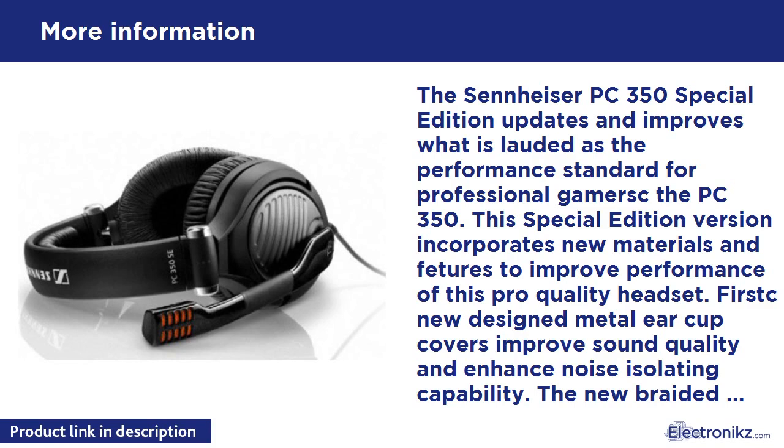The headset now incorporates a mic muting feature. Simply lift the boom to mute the noise-cancelling mic. The PC 350 Special Edition sound quality is best in class, giving you a competitive advantage.